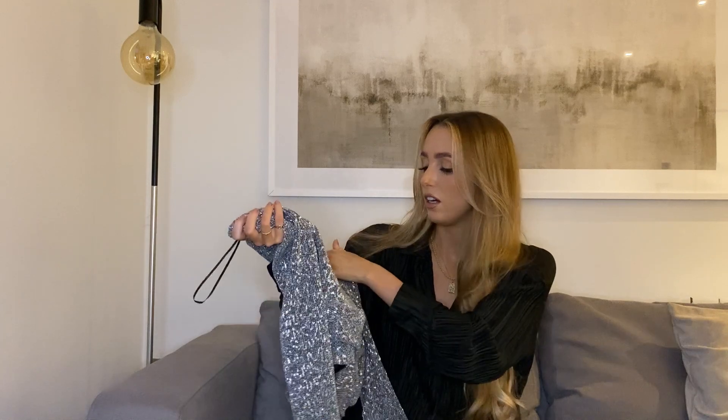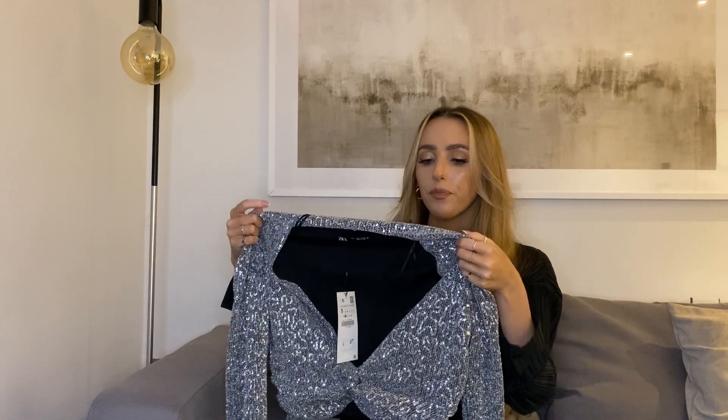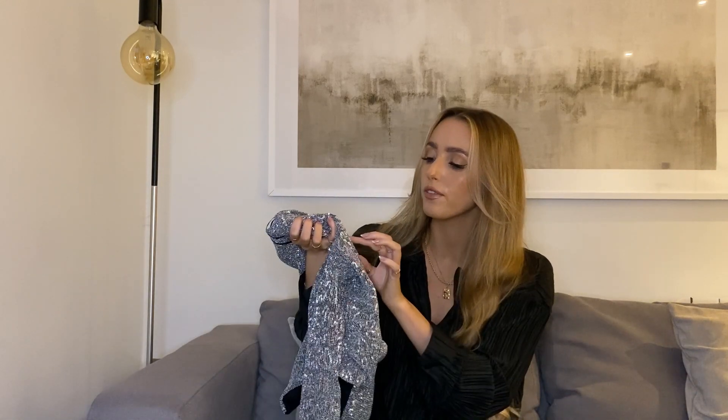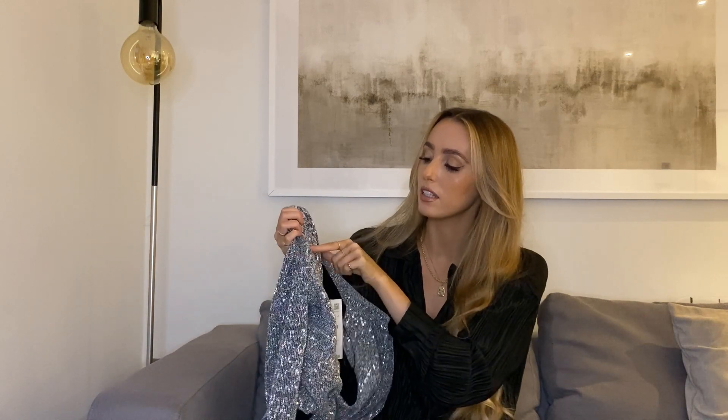Size-wise, this did come up big, but only because I got a bigger size — it told me to get a bigger size. So I'm normally extra small and I got this in a small, so if you want this, just stick to your normal size and it'll be perfect. This is £27.99, so it's not too bad. I do really like the sequins — it's not like all-over sequins. The material itself is like a sparkly silver material and then the sequins have been sewn on in a snake pattern, which is a bit different.